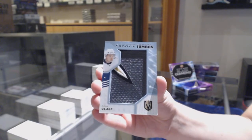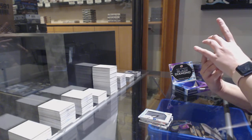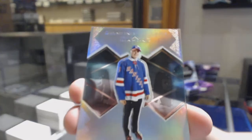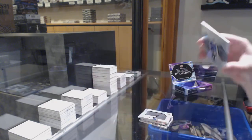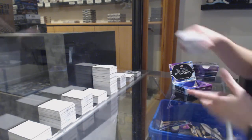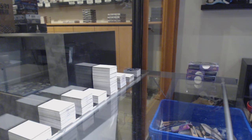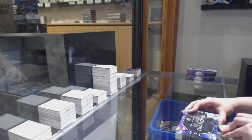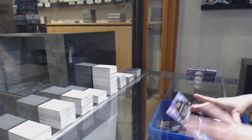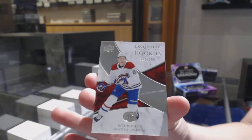Rookie team logo jumbos for the Vegas Golden Knights, Cody Glass. And we've got a diamond gallery for the New York Rangers, Alexis Lafrenière. We've got an exquisite rookie number $2.99 for Montreal, Nick Suzuki.